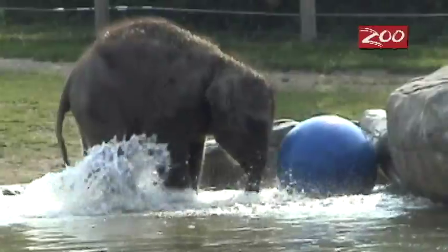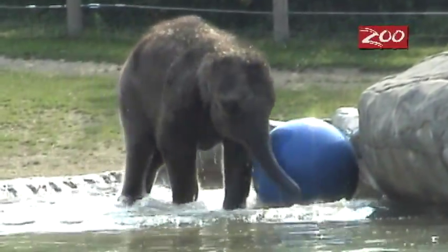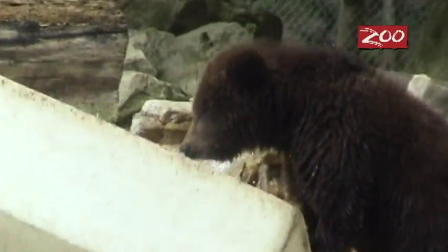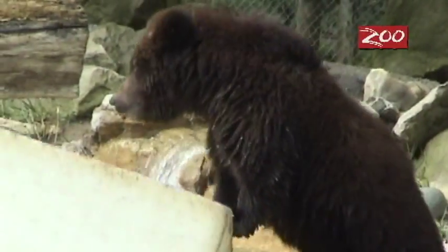We also stimulate play behavior by giving things like plastic bobbins and balls, a pole, or an ice floe, which is a big plastic block. It kind of stimulates the animal's natural play behavior.